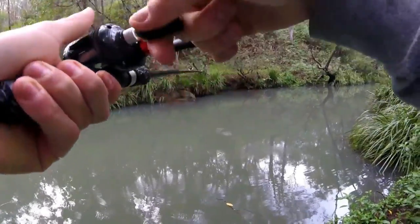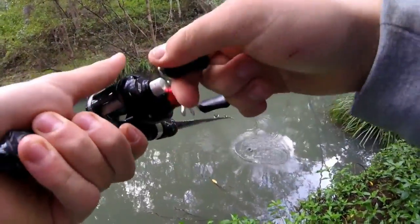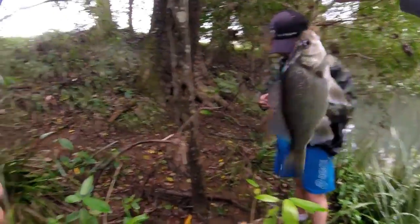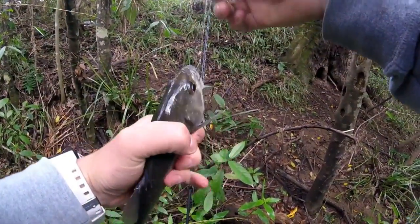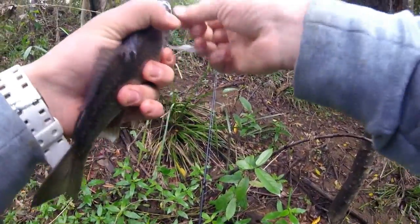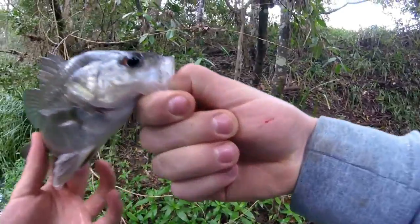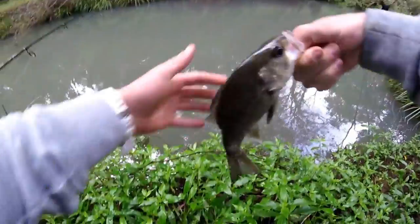We just hooked on — oh it's a bass! Yes! That is a nice bass. Beautiful creek bass — that's a big creek bass. That's a nice one, beautiful.